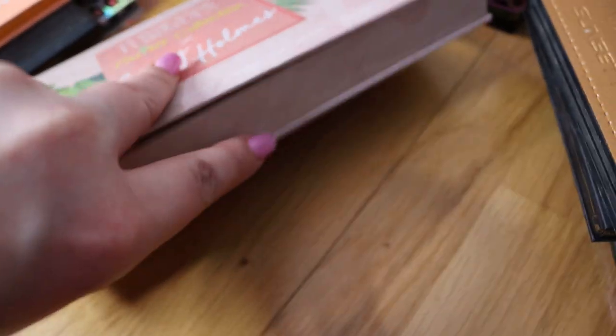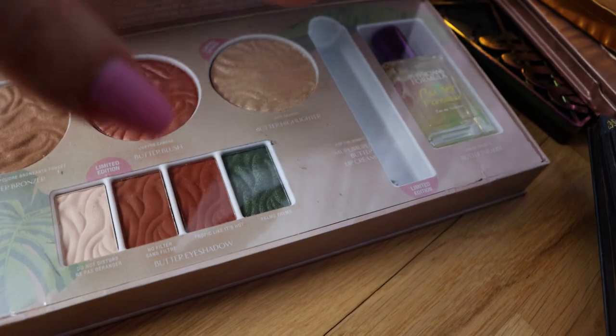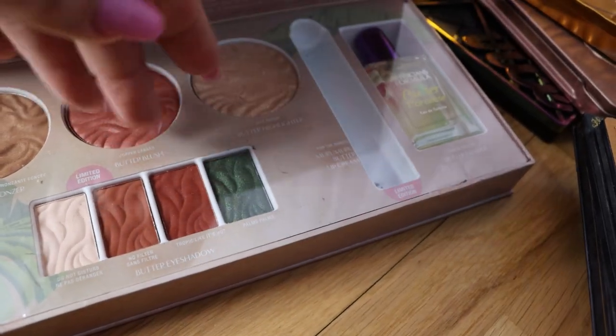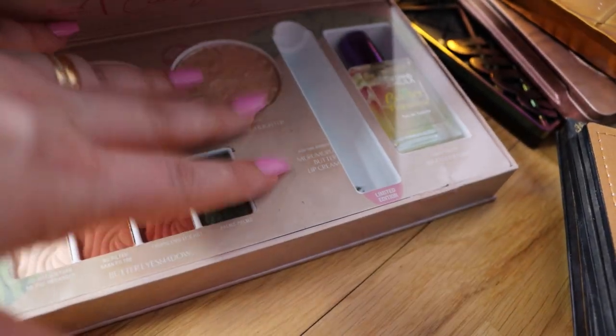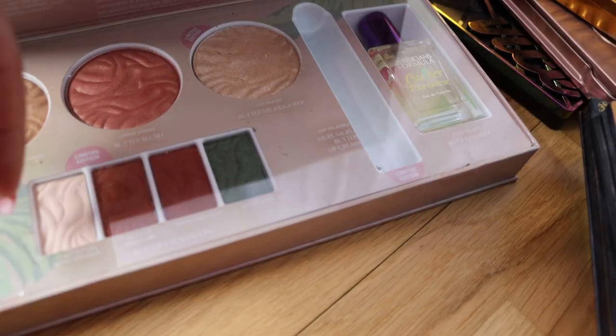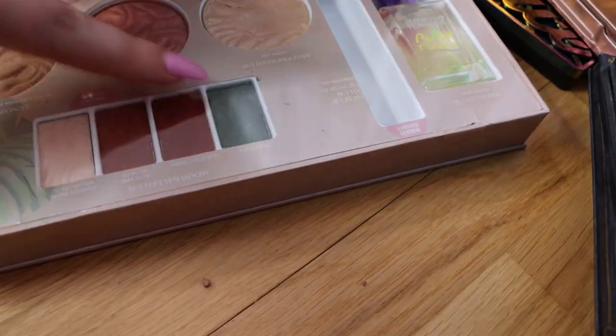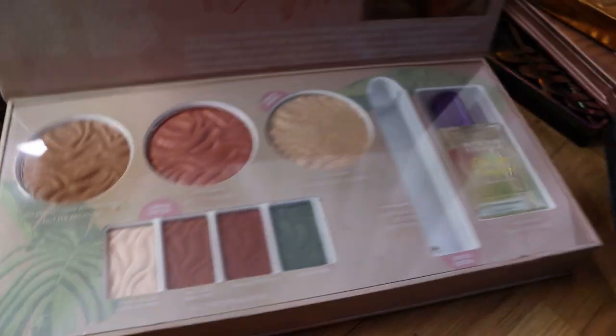Now this is a Physician's Formula palette that I got from my friend Valerie in a box swap. I really wanted this when it just launched and she got it for me and I was so happy. I do use these shades especially in the fall. I use this white all the time actually - it's one of my favorites to blend the other shades. But this green is stunning. Love, love, love this. I'm going to continue using it of course.